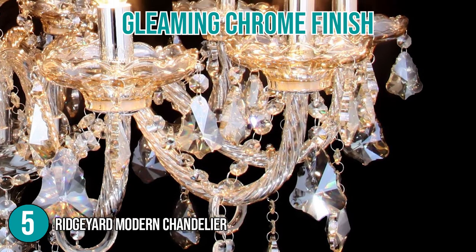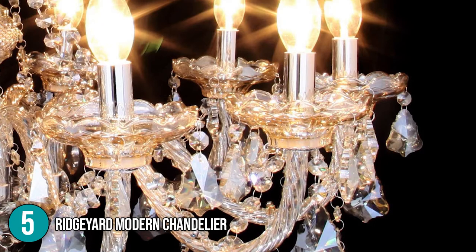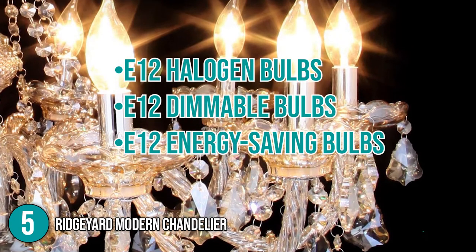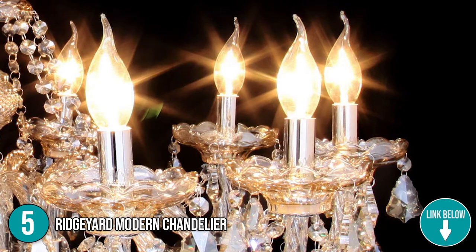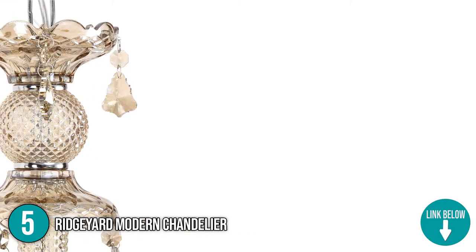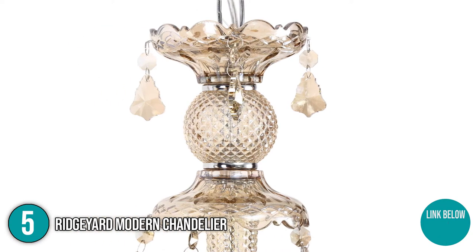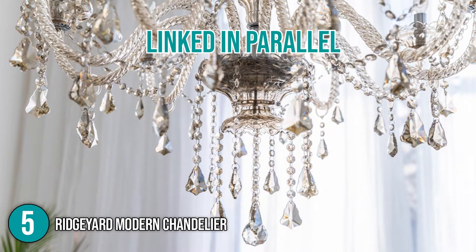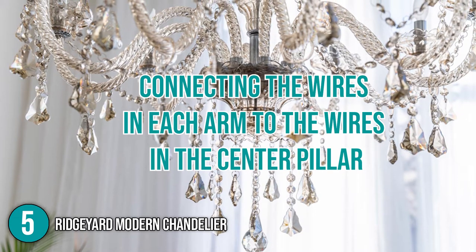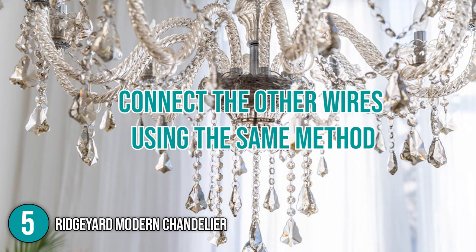The bulb base features a gleaming chrome finish that is rust-proof. It has an E12 bulb base and can be used with E12 halogen bulbs, E12 dimmable bulbs, E12 energy-saving bulbs, and other similar bulbs. The light center section features circular glass material balls with a grid design that can reflect light and brighten the entire body. This chandelier may be linked in parallel by connecting the wires in each arm to the wires in the center pillar, then continuing to connect the other wires using the same method.